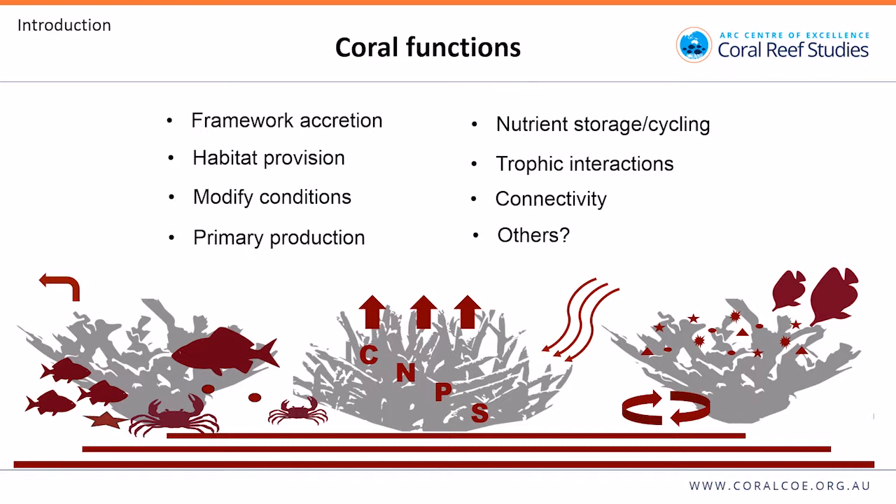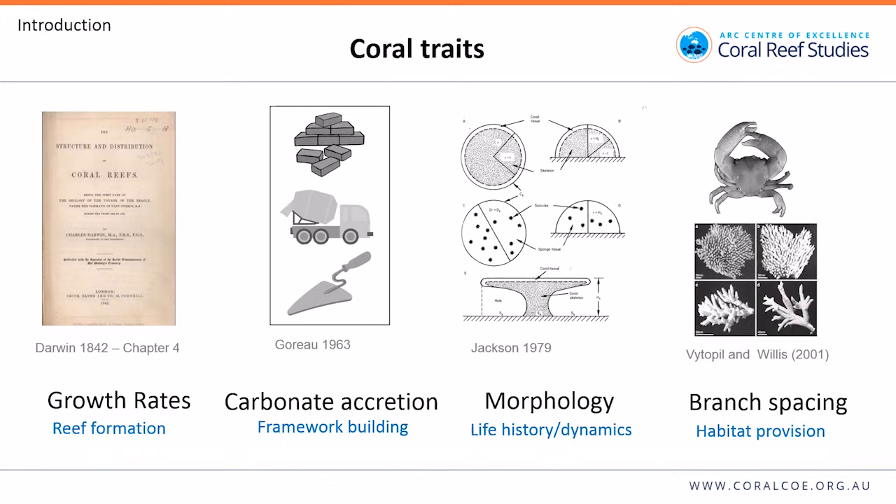Which one of these you're most interested in often depends on your motivation — if you're a geologist, you're most interested in framework accretion; if you like fish, you're most interested in habitat provision. What we wanted to do was try to quantify this multifaceted view of coral functional roles.